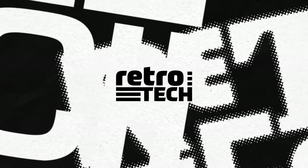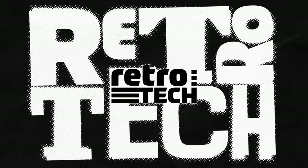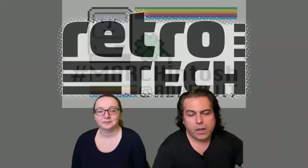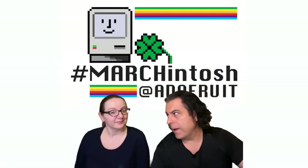It's retro time, Lydia. Okay, retro tech this week. I'm going to highlight some more things from our celebrations of all things retro Mac-ish.